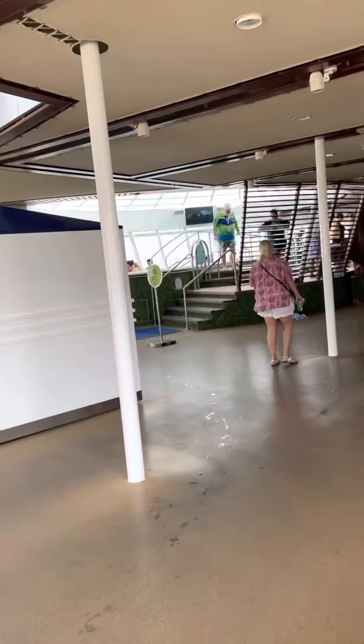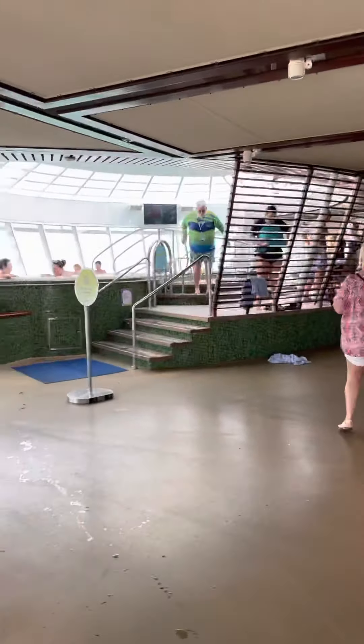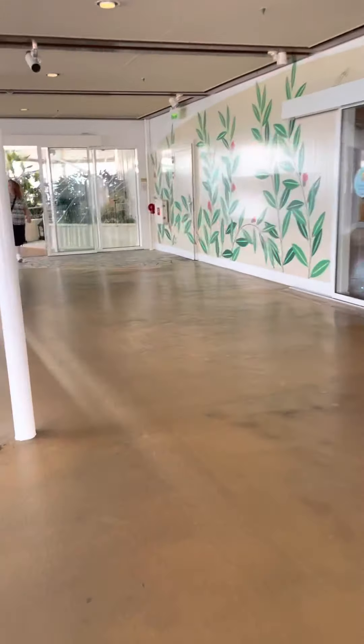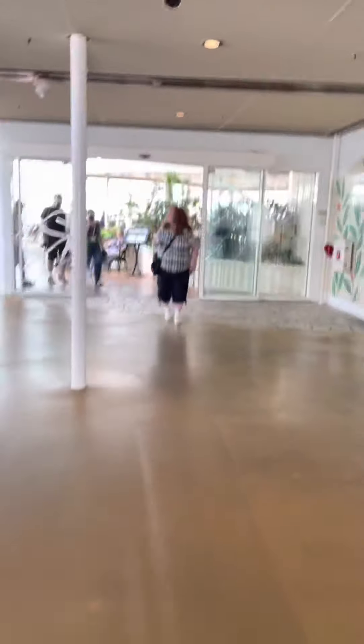Wow. Even more areas to explore. I'm going to go to this side here.